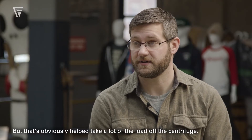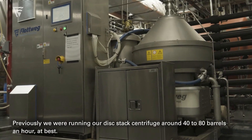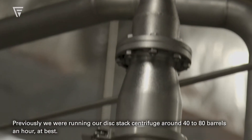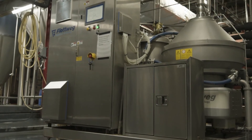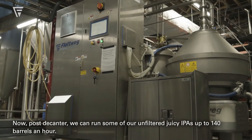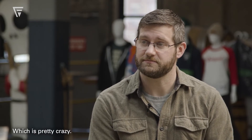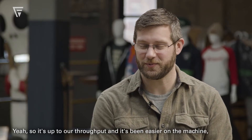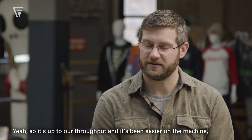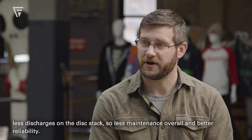It's the decanter and the centrifuge for everything, and the decanter has obviously taken a lot of the load off the centrifuge. Previously we were running our disk stack around 40 to 80 barrels an hour at best. Now post-decanter we can run some of our unfiltered juicy IPAs up to 140 barrels an hour, which is pretty crazy. That's a lot of throughput. So it's increased throughput and it's been easier on the machine — less discharges on the disk stack, so less maintenance overall and better reliability.